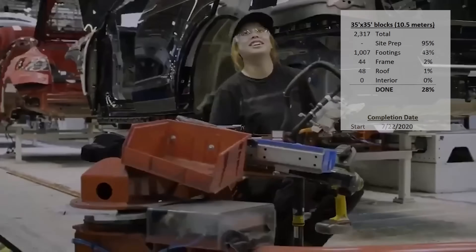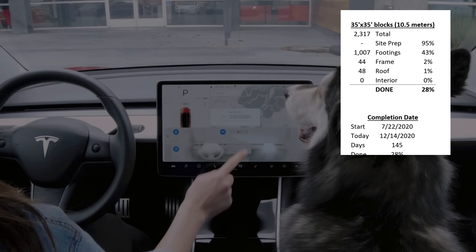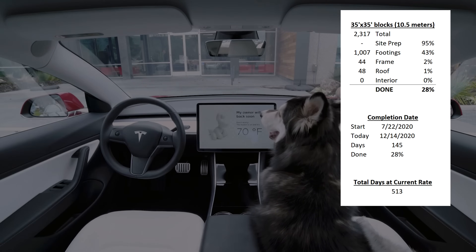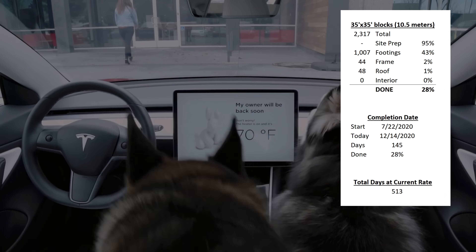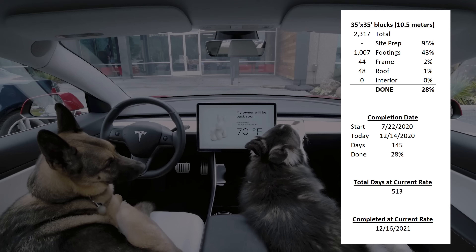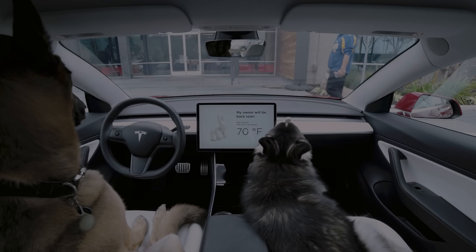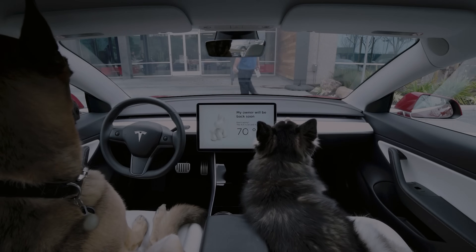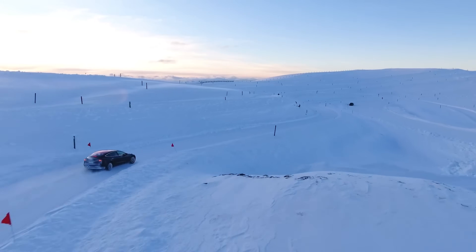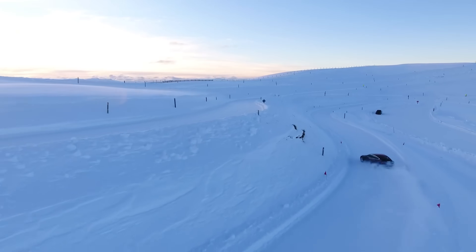Okay, so here we go. The work at Giga Texas began on July 22nd, which was 145 days ago. If we're at 28% complete, that means it will take 513 days to finish the factory. In other words, the date of completion at the current rate will be December 16th of 2021. I understand that a third shift was added, and I don't actually think it will take that long to see the first model roll off the line, but that's what the projection shows. My guess is July 15th, which would still be the fastest of all the factories, but I'd love to hear your guess.